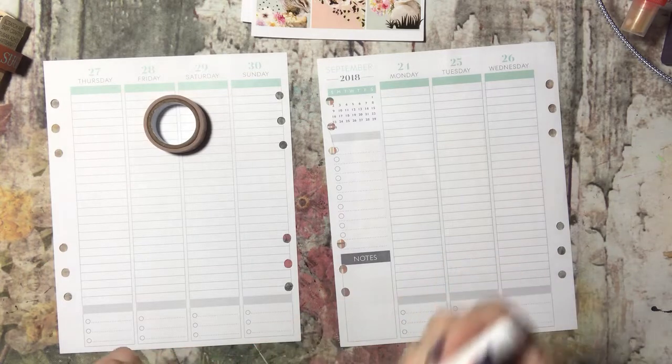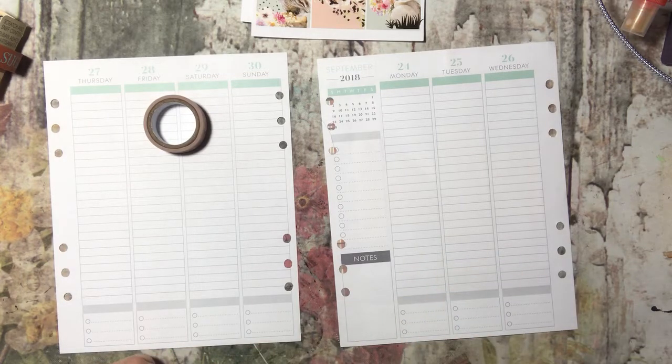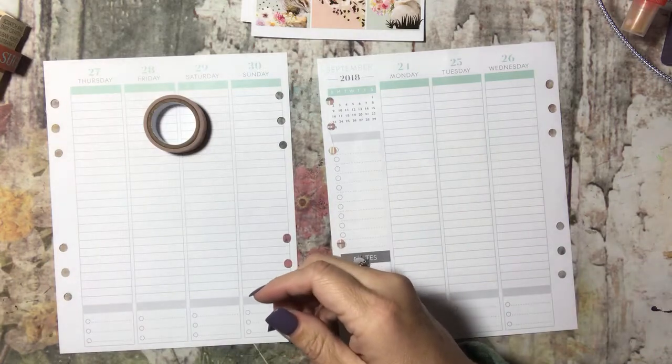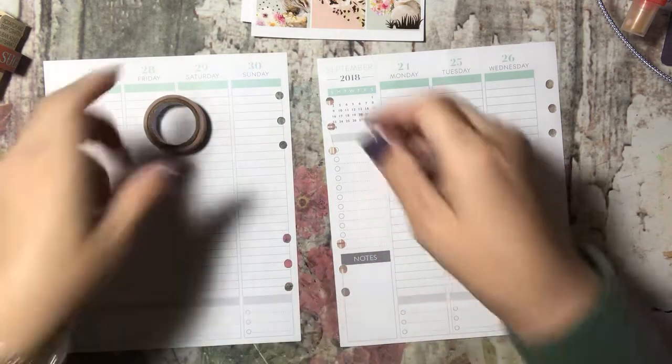I need to put some lip gloss on real quick. I'm using this lip gloss from Grove Collaborative — Mint and Argan — it's really good.